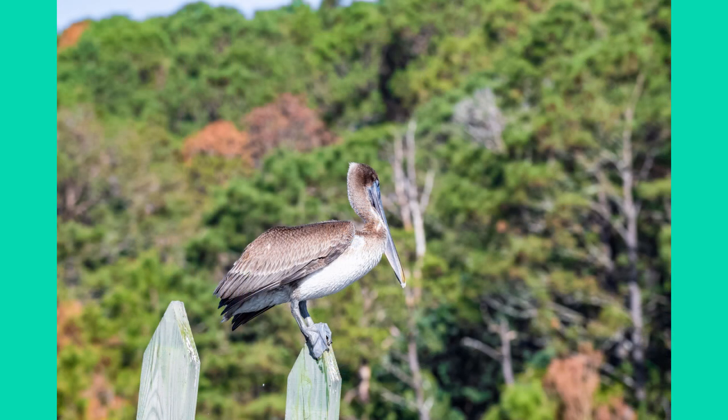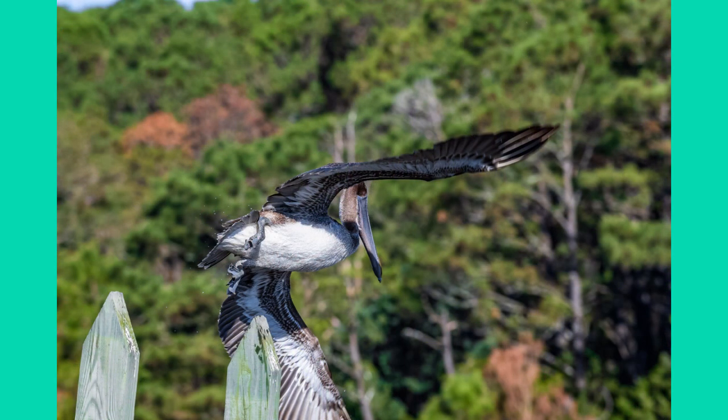Here is a brown pelican that briefly landed on the top of this rice trunk. He's only there for a few seconds and then there he goes — he took off back into diving in the water.